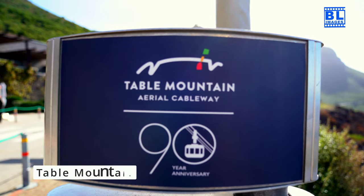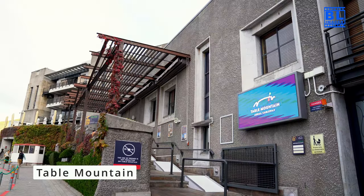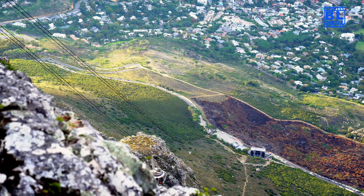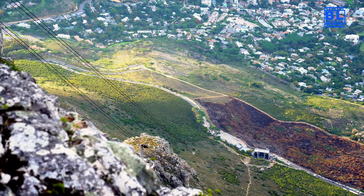Ride the Table Mountain Aerial Cableway for breathtaking views of the city, ocean and surrounding mountains. It's a must-do experience for nature enthusiasts.